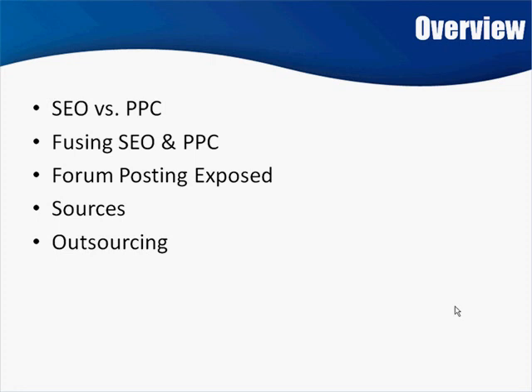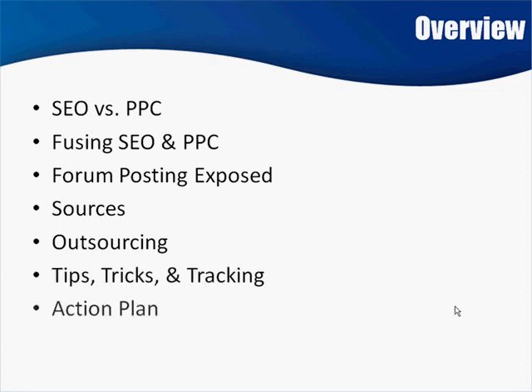Multiply your revenue streams — you're going to love this. Then I've got some tips, tricks, and tracking. And lastly, the action plan. I've got outlined specifically the things that I want you to do and the order that you should do those things. So we'll get started in the next video with SEO versus pay-per-click.